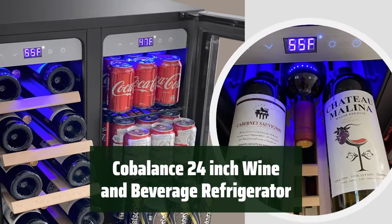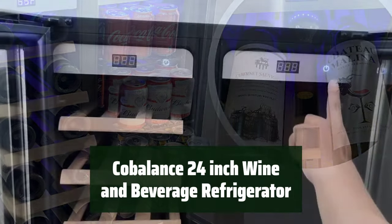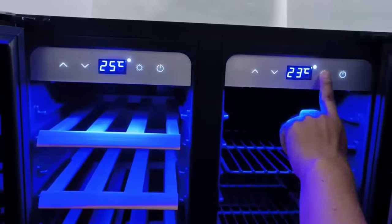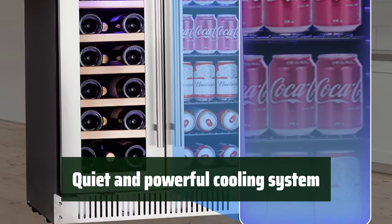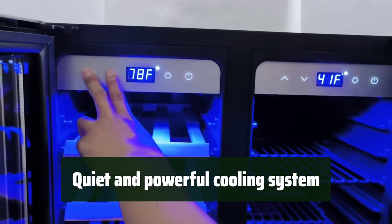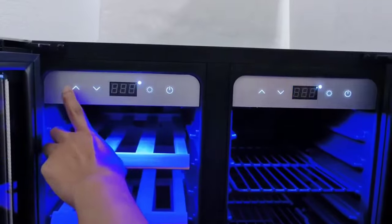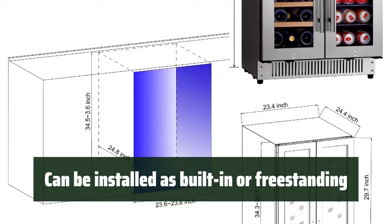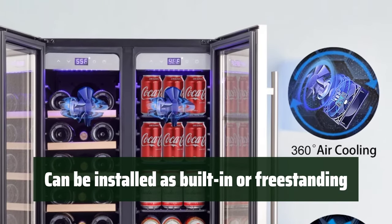Number 5. Keep your wine and beverages at their optimal temperatures with the Cobalance 24-inch Wine and Beverage Refrigerator. The dual-zone storage allows for separate temperature controls for wine and beverages. Enjoy a quiet and powerful cooling system — the compressor with fan circulation ensures a constant flow of fresh air to maintain temperature and humidity. It can be installed as a built-in unit or used as a freestanding appliance, giving you flexibility in placement options.